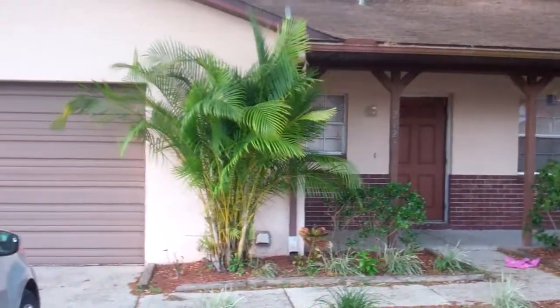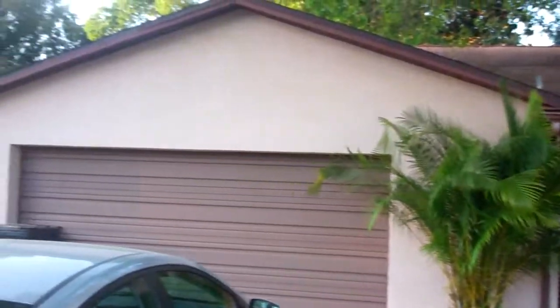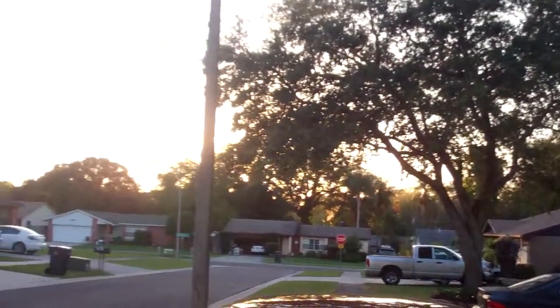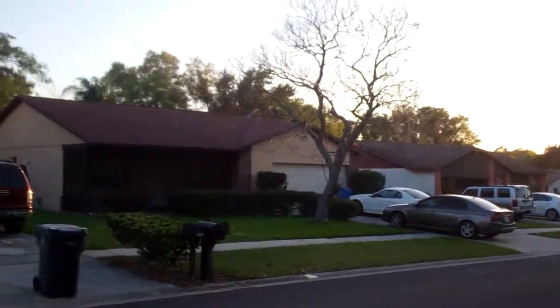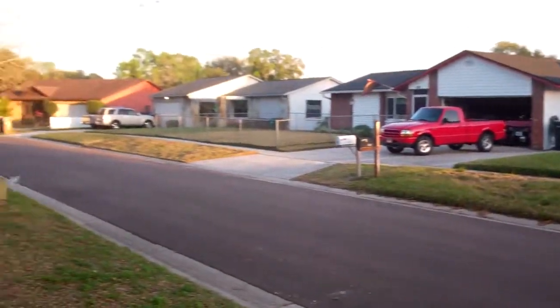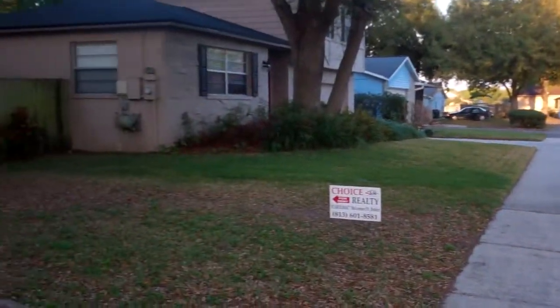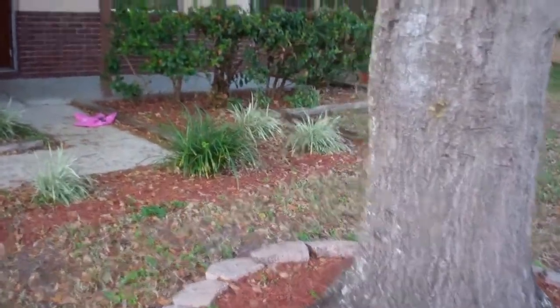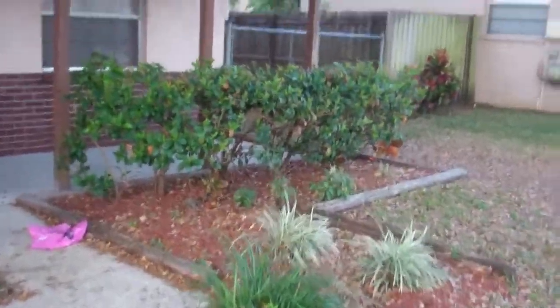This is 2625 Tulip Tree Circle in Seffner, Florida. If you'd like more information, you can give us a call at 813-500-7412, and be sure to visit us online at homesforrenttampa.com. It's a 3 bedroom, 2 bath for $1,250 a month. Visit us online at homesforrenttampa.com.